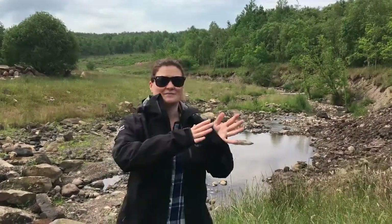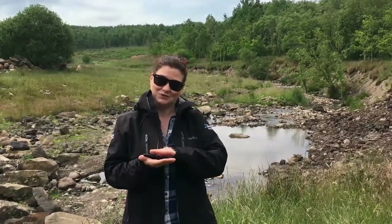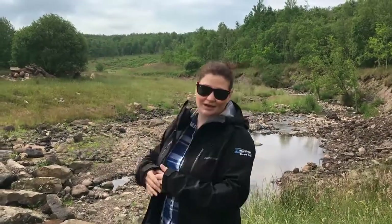Hi everybody, it's Cathy. I'm actually here on site at the River Keekle. We've already had a little think about what makes a healthy river. We want some nice meanders, lovely clean gravel in the bottom of the river, and lots of nice trees and long vegetation along the side of the river.